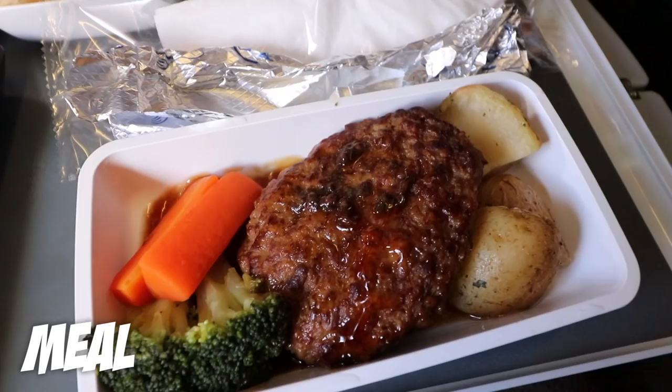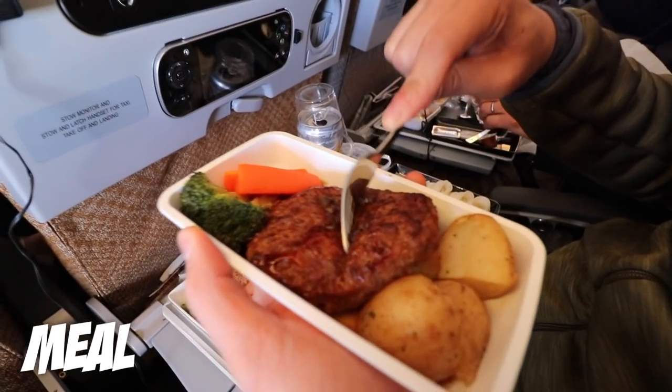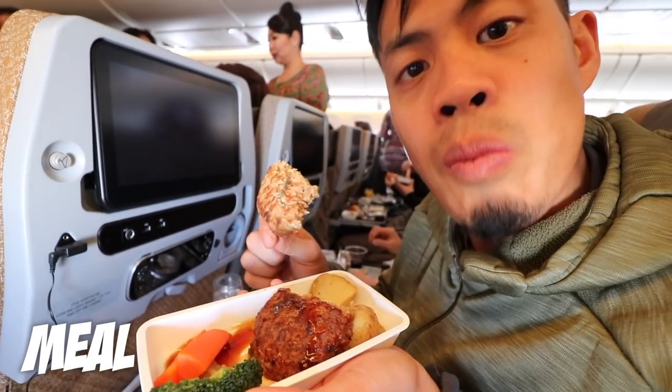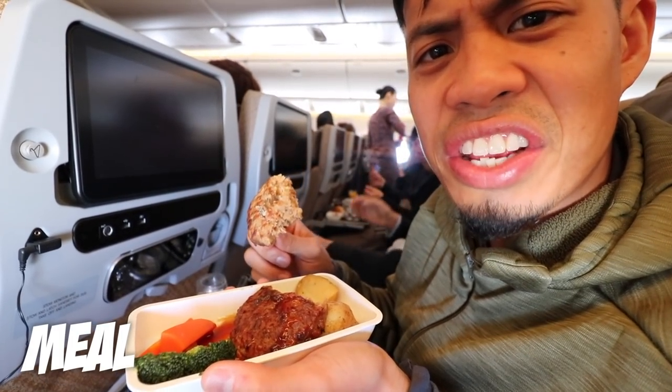This is the Western meal. It has a giant hamburger steak, seafood salad, and a not-so-warm dinner roll. It's actually bigger than I expected — pretty hefty. It's pretty moist, but I don't really like the sauce so much. It has like this medicinal aftertaste.